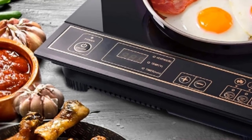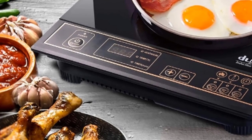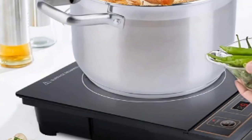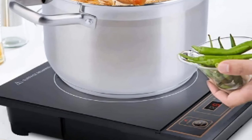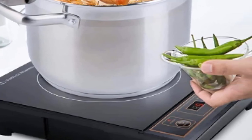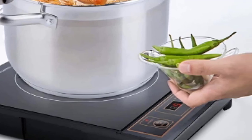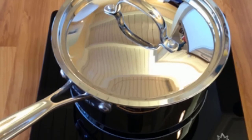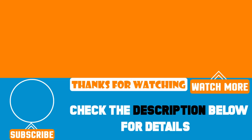The automatic timer can be set from 1 minute to 10 hours. As a bonus it also has boil and keep-warm buttons for convenience. Be sure to use magnetic bottom cookware designed for induction heating. Measuring 11.41 inches by 14.85 inches, this compact lightweight design makes for easy transport, use, and storage. That's all for today — we upload product review videos every single day, so don't forget to subscribe and hit the bell icon for upcoming video notifications.